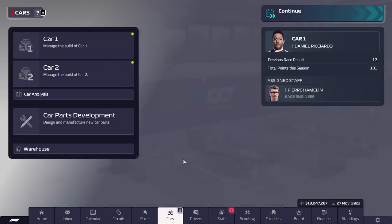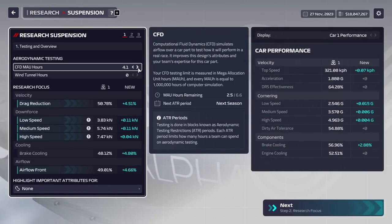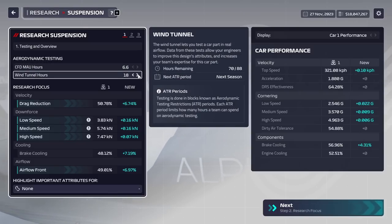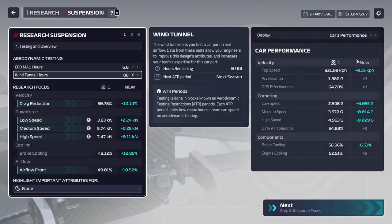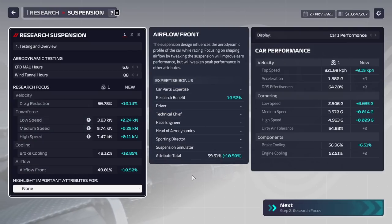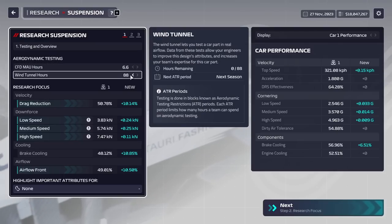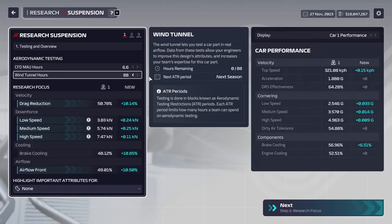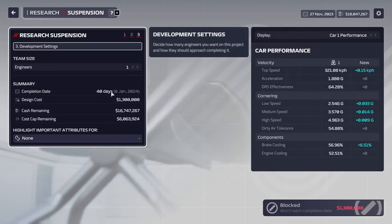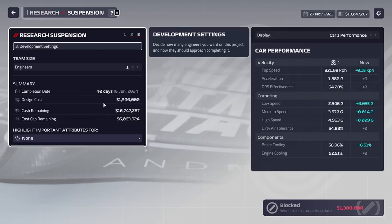There's one more aspect to go through: CFD and wind tunnel hours. You can actually use those on your research, and as you can see they do boost that stat quite significantly. This is based on your current expertise — the lower it is, the quicker it will go up. The way CFD and wind tunnel hours work is that for each unit you invest — basically each click is a unit — you gain an extra day's worth of expertise gain. In this case we have 66 units here and 88 units here, a total of 154. So this project, which is going to be running for 40 days, would have the expertise gain as if we ran it continuously for 194 days.